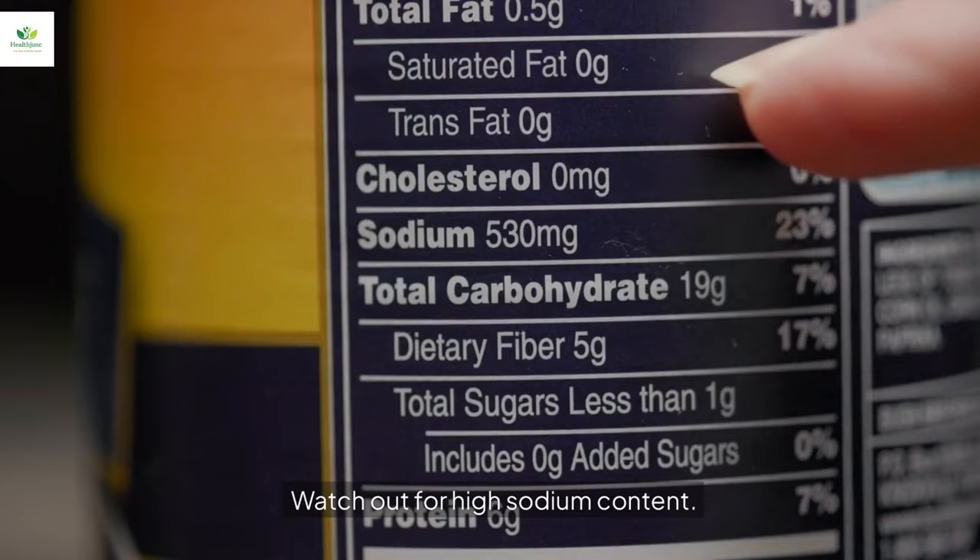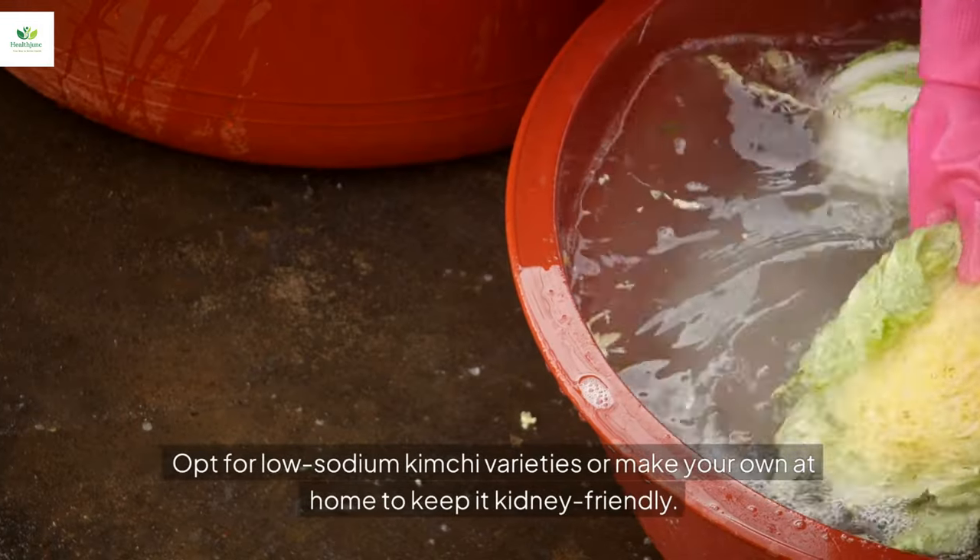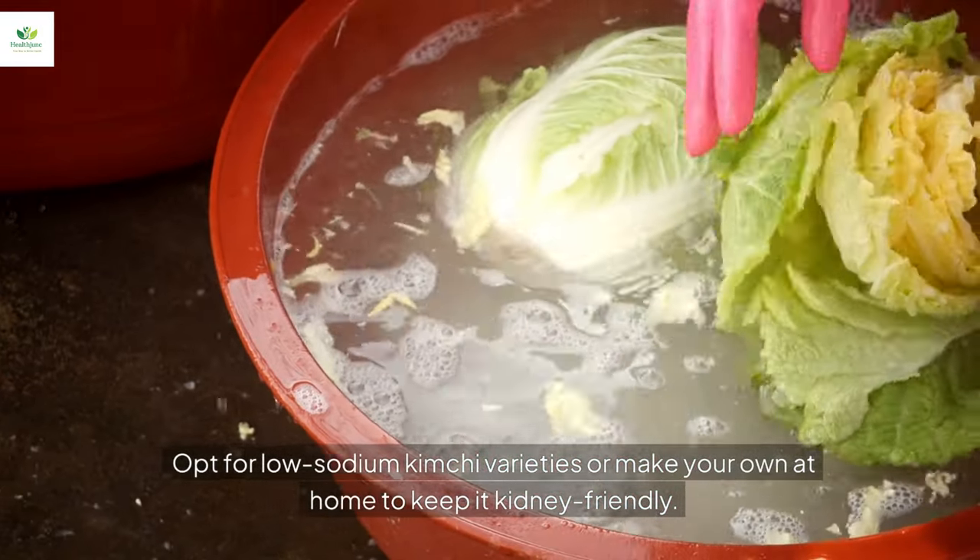Caution: watch out for high sodium content. Opt for low-sodium kimchi varieties or make your own at home to keep it kidney-friendly.